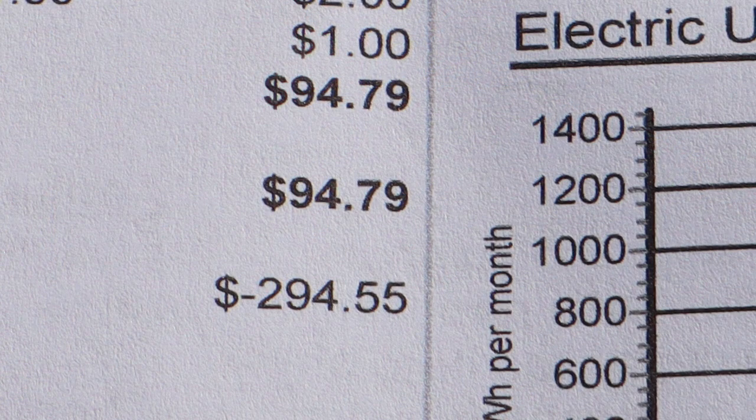Now the other thing is I still had a credit with the power company. So even though I would owe 95 bucks, that's just being taken out of my existing credit with the power company — and in fact I still have $294.55 left.